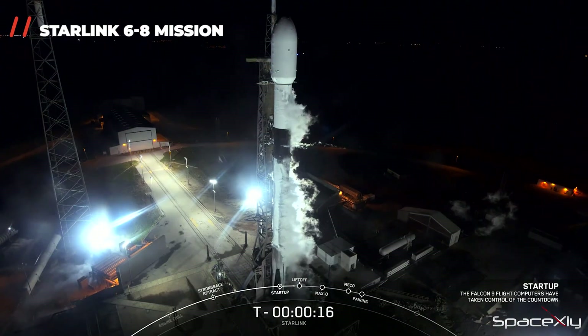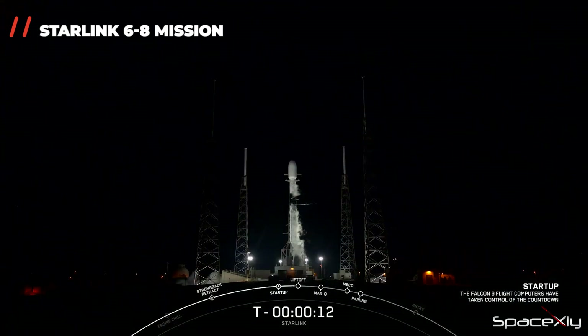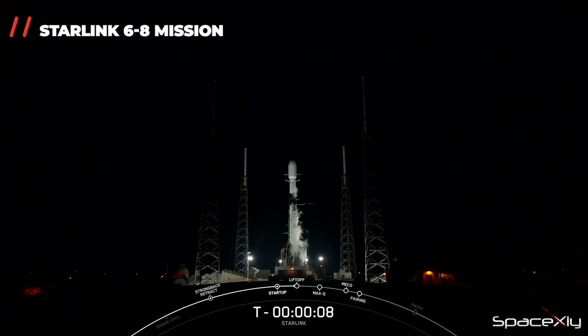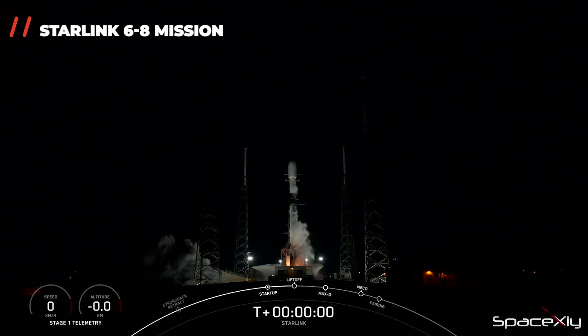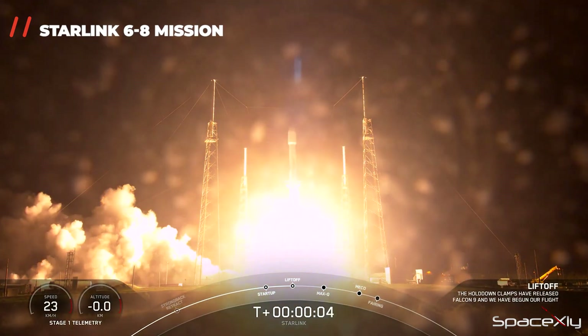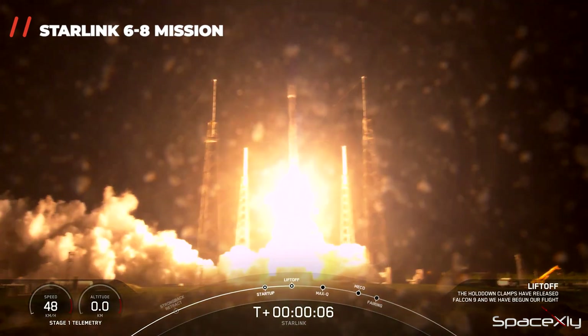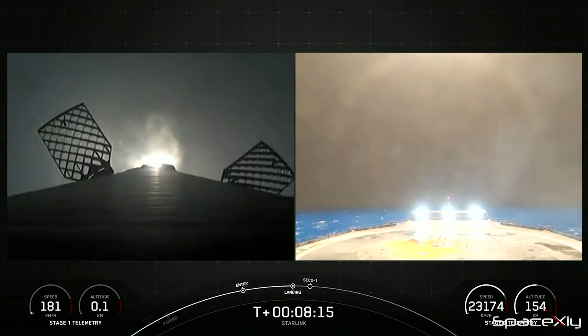Earlier today, the Falcon team successfully launched the company's 53rd mission of the year. Another batch of 22 Starlink V-2 mini satellites was launched aboard a Falcon 9 from SLC-40 at Cape Canaveral Space Force Station in Florida. The first stage Booster B-1078 completed its fourth successful launch and landing on this mission.